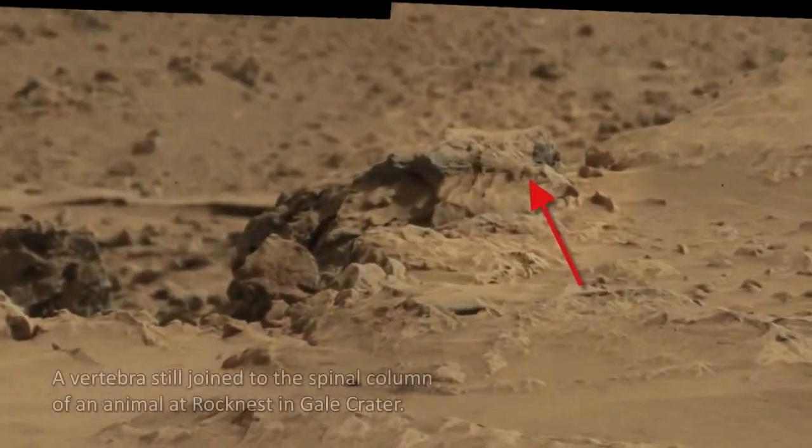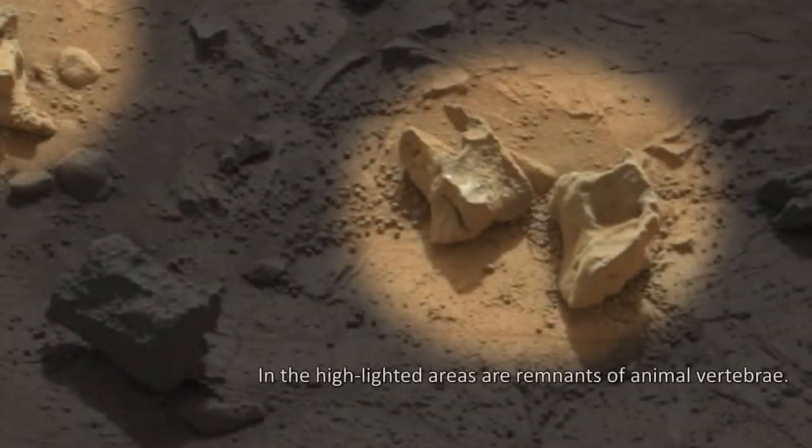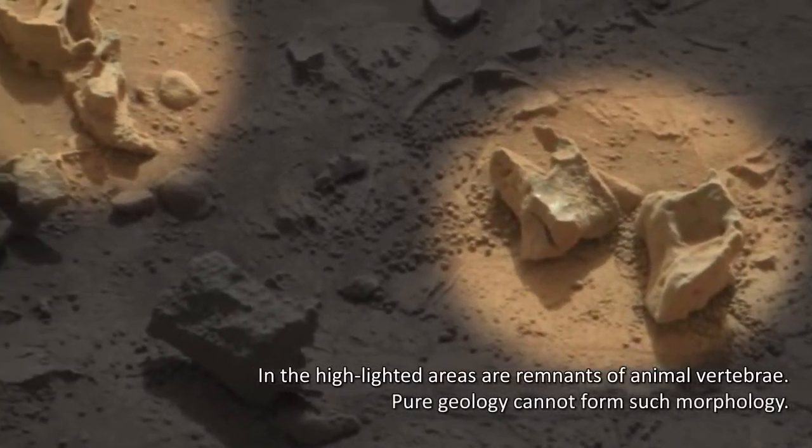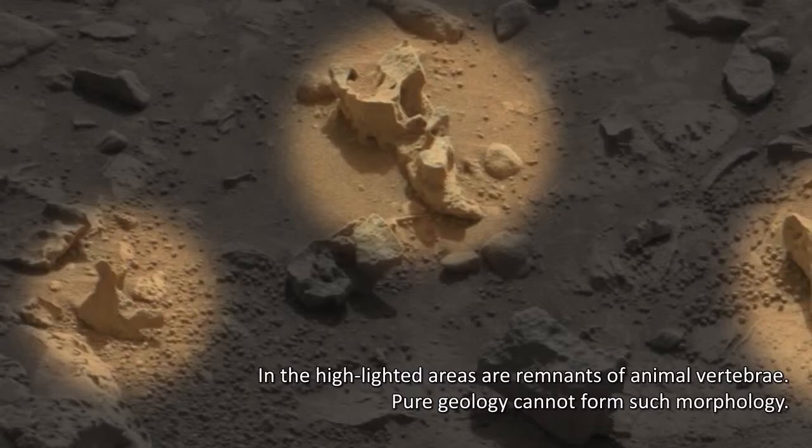A vertebra still joins the spinal column of an animal at rock nest in Gale Crater. In the highlighted areas are remnants of animal vertebrae. Pure geology cannot form such morphology.